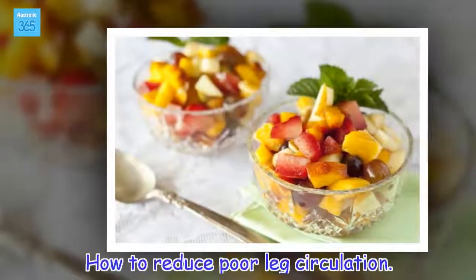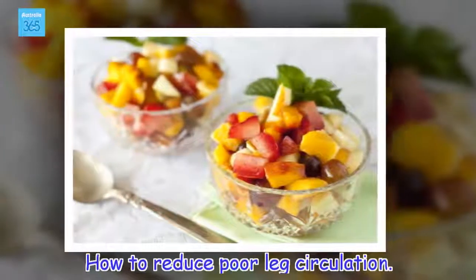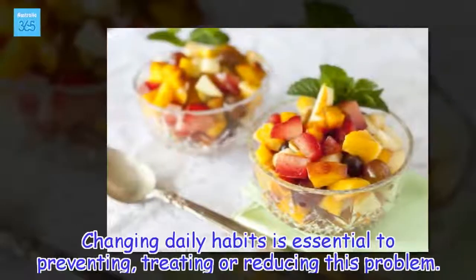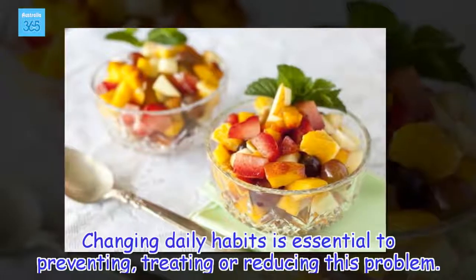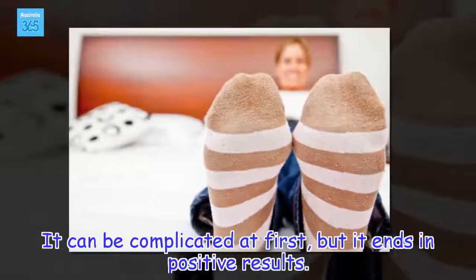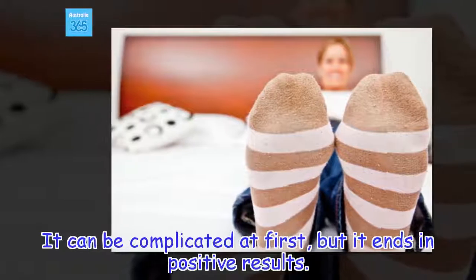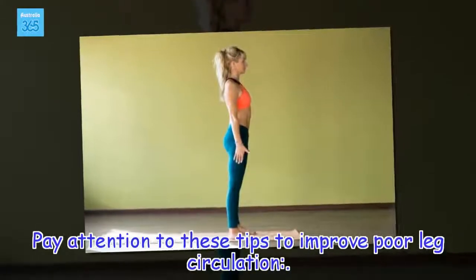How to reduce poor leg circulation. Changing daily habits is essential to preventing, treating or reducing this problem. It can be complicated at first, but it ends in positive results. Pay attention to these tips to improve poor leg circulation.